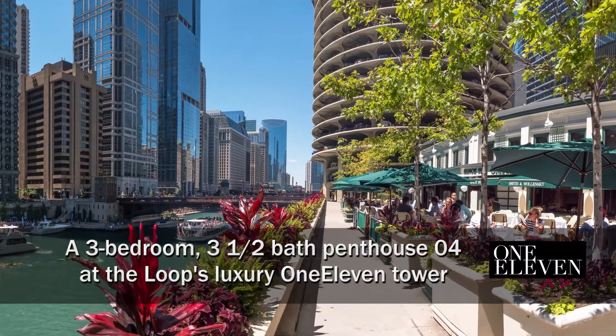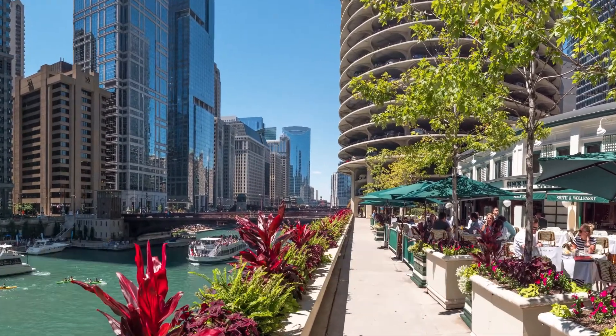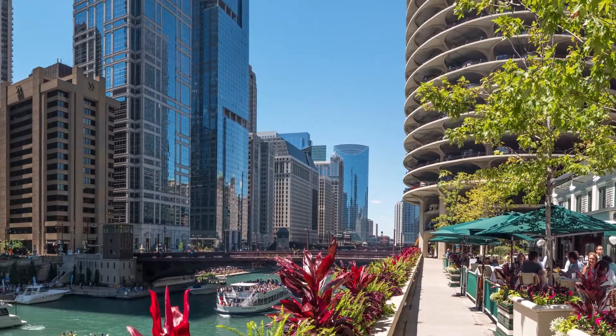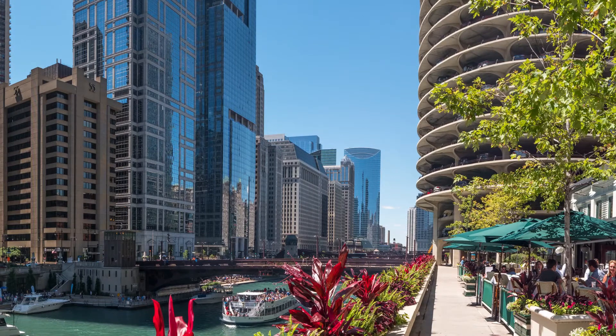I'm at Marina City in River North on the riverfront terrace of the Smith & Walensky Steakhouse, and I'm headed across the river to tour one of the luxury apartments at the sleek 111 Tower.